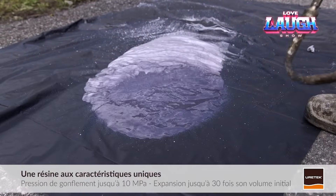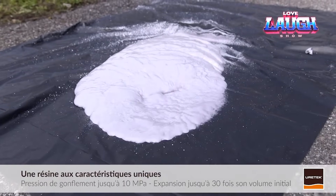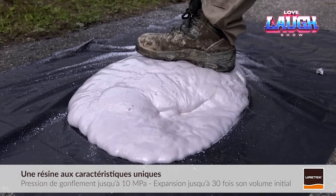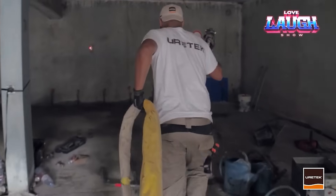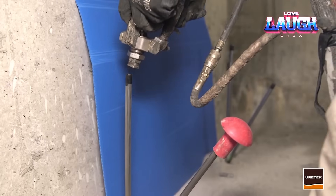Thirdly, it is easy to save the property in any weather. The resin is so powerful that it lifts up to 40 tons per square meter, and it can be pumped under beam, strip, and other foundations to a depth of up to 30 feet.